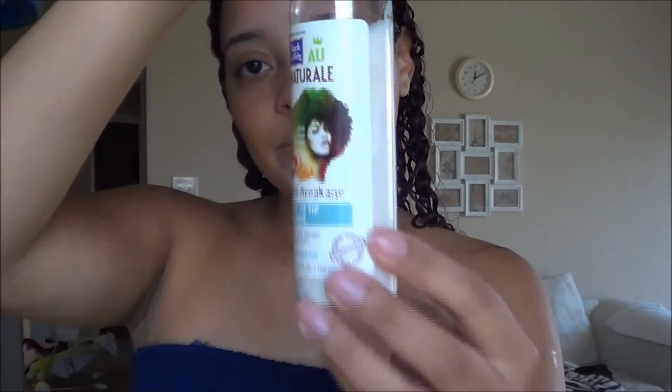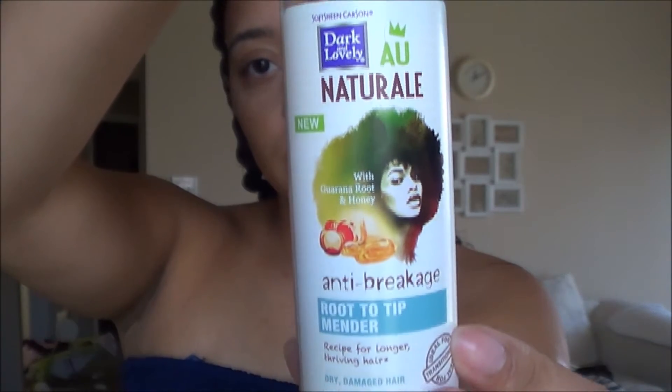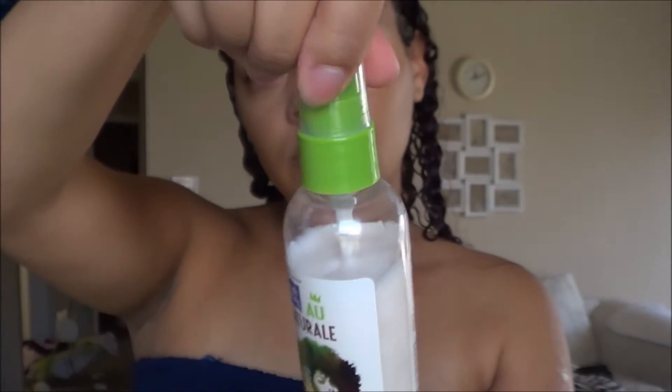Now I'm showing you how I'm applying the root to tip mender. This root to tip mender has a pump — I'm not too big a fan of it, but oh well. I'm going to apply about five pumps in my hand; it's kind of hard to get out, but approximately five pumps. I'm going to apply it to my tips first, midway all the way down to the tips of my hair.